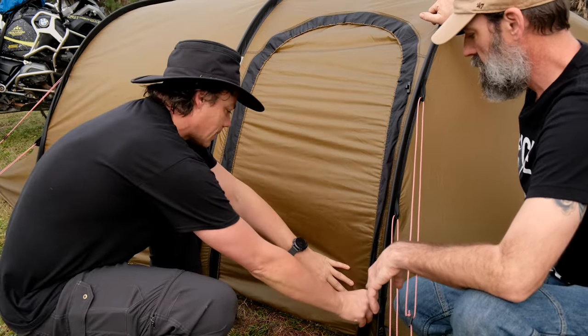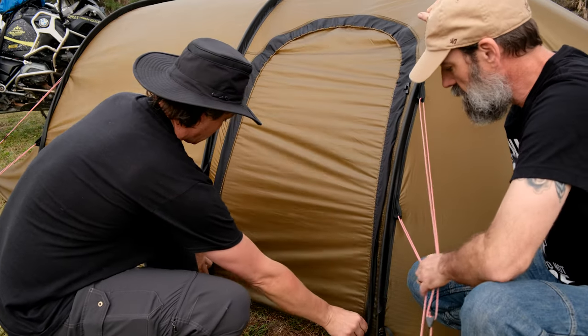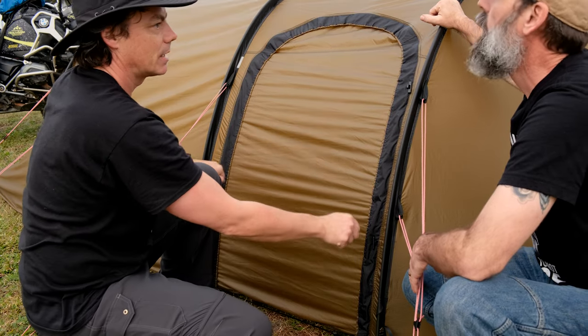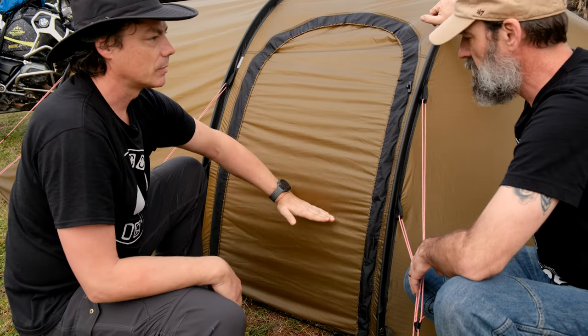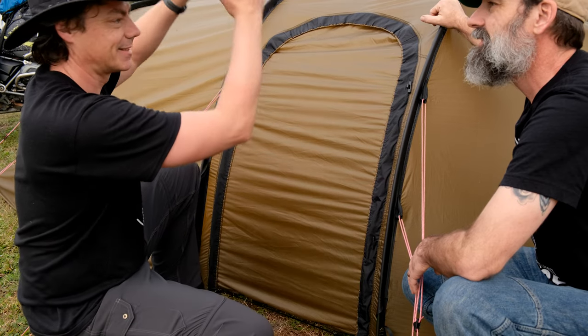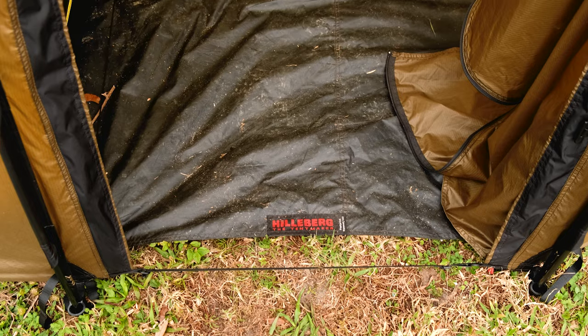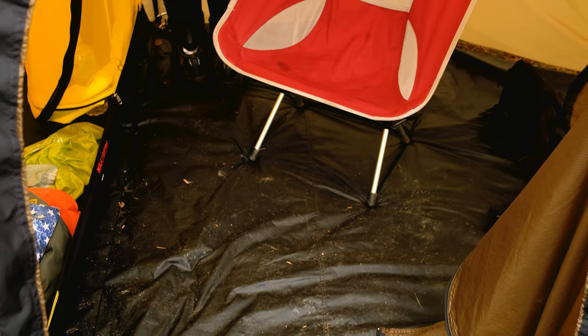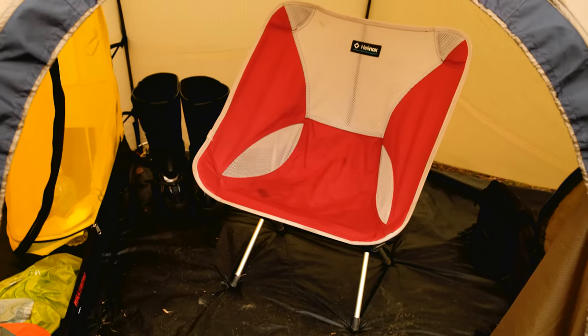This tent has two sets of zippers — on the left and the right — but you can configure it so the door zips down. That means if you have snow up to here, you flip it open with a flap and the snow doesn't go inside your vestibule. That's pretty cool.